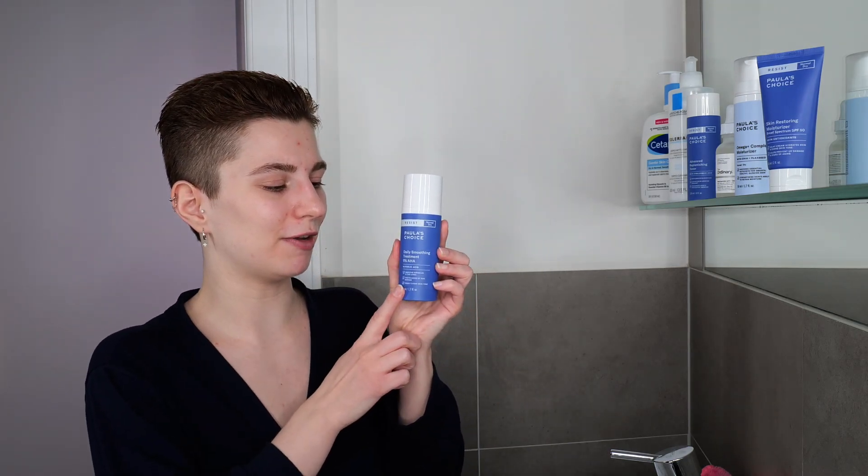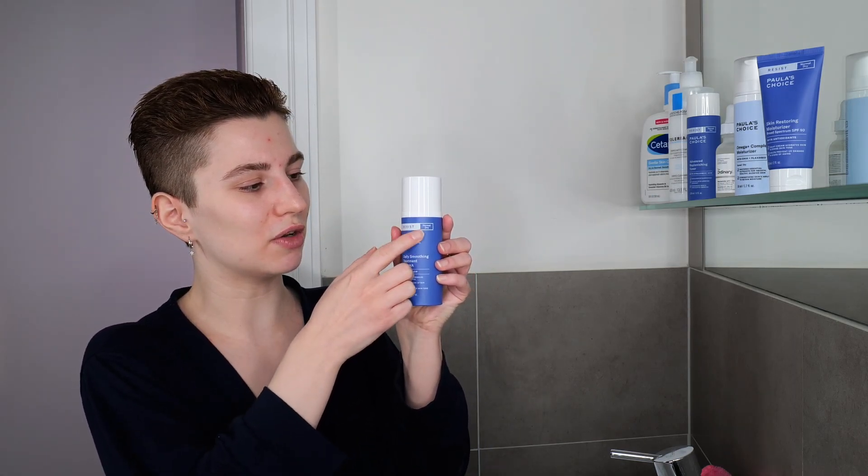Poreless Choice has several exfoliating acids. One of them is their Daily Smoothing 5% AHA Treatment which contains 5% glycolic acid, which is an exfoliating acid. It is a leave-on exfoliant, meaning once applied you leave it on the skin — there's no need to wash it off. Glycolic acid is mainly suitable if you have normal to dry skin, and it's a lotion which makes it even more suitable for drier skin types. It can help loosen dead skin cells on the skin surface, improving concerns such as fine lines and wrinkles, dullness, textured skin, sun damaged skin, and surface hyperpigmentation to even out your skin tone.